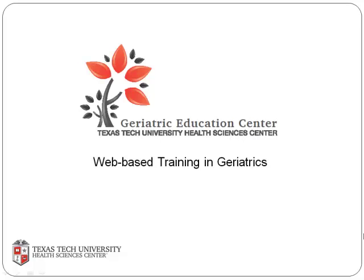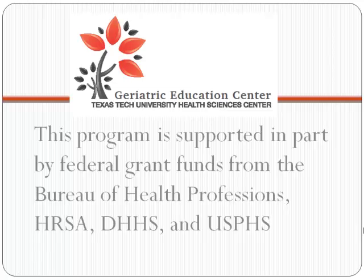Welcome back to the Texas Tech University Health Sciences Center Geriatric Education Center and Part 2 of Dementia vs. Delirium: Diagnosis Makes a Difference Sometimes.